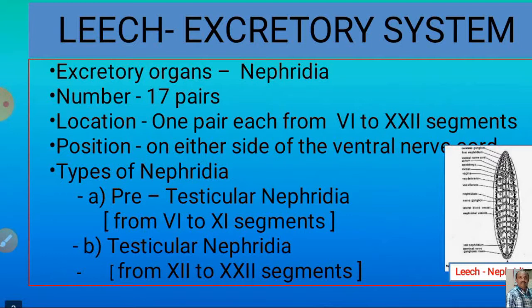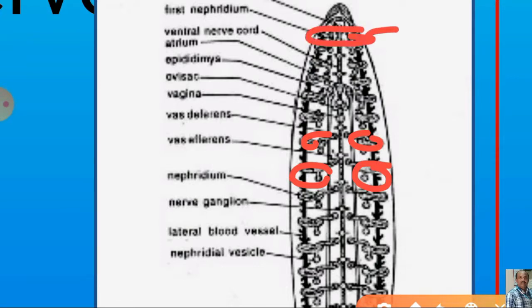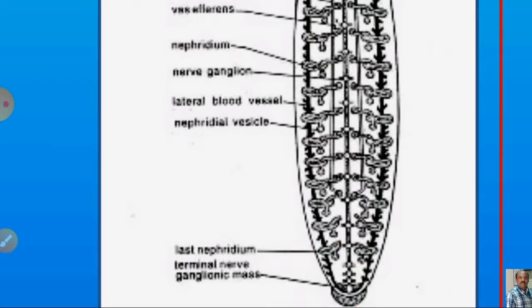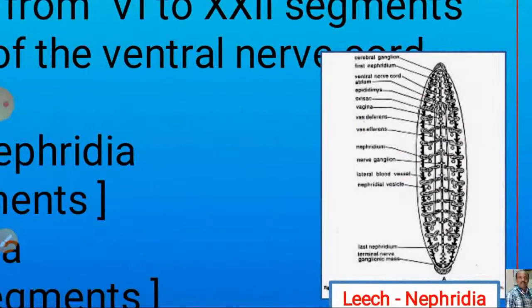Looking at the diagram, you can see all the nephridia. From the anterior portion, from the 6th segment onwards, and the last pair is in the 22nd segment. This last pair of nephridia is called testicular nephridia. These testicular nephridia are so named because they lie in the segments containing testis sacs, with which they are intimately associated. These testis sacs are located in the segments from 11 to 22.